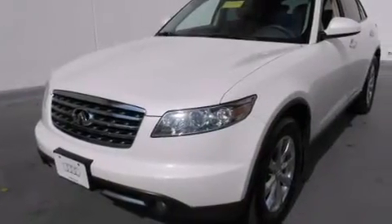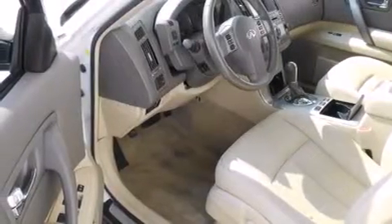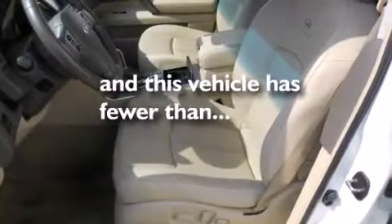Also included are a passenger-side vanity mirror, front-side impact airbags, a split-folding rear seat, an auto-dimming rear-view mirror, and this vehicle has fewer than 46,000 miles on the odometer.